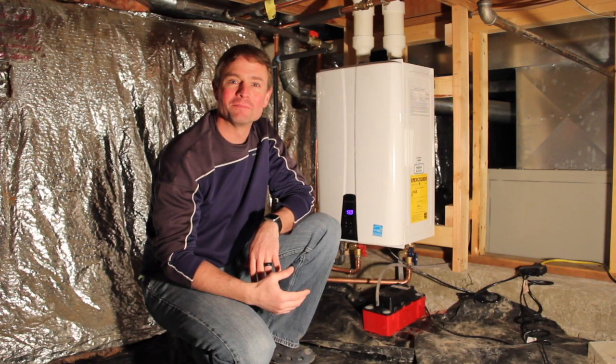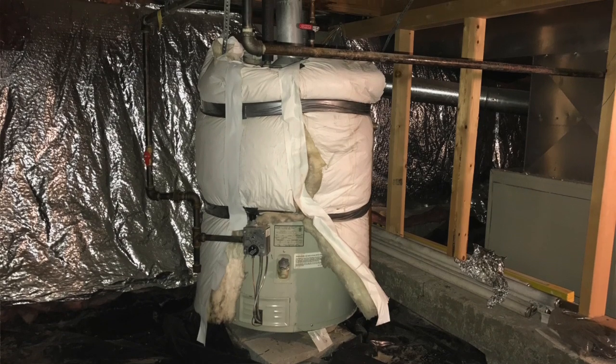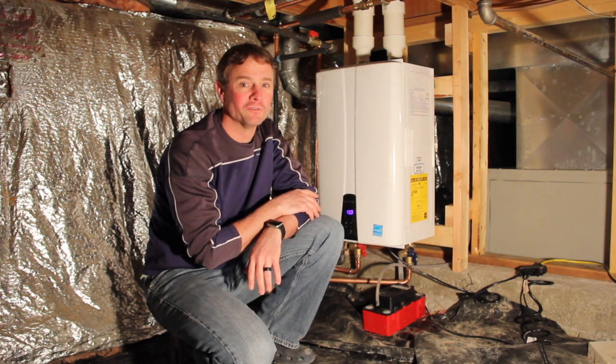It's been a year since we switched from a tank hot water system to a tankless hot water system, and after using the tankless system for a year, I thought I'd give my review so far.